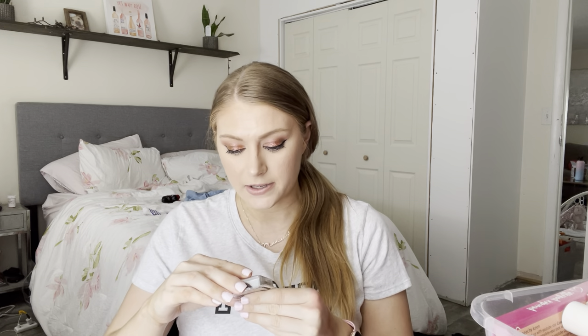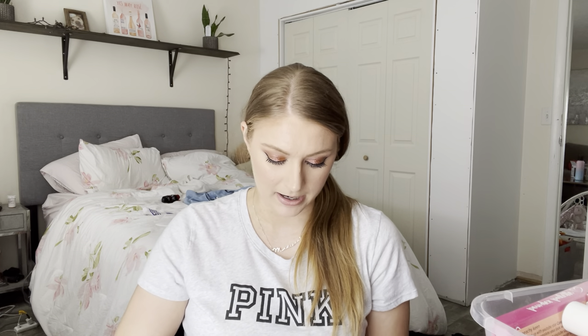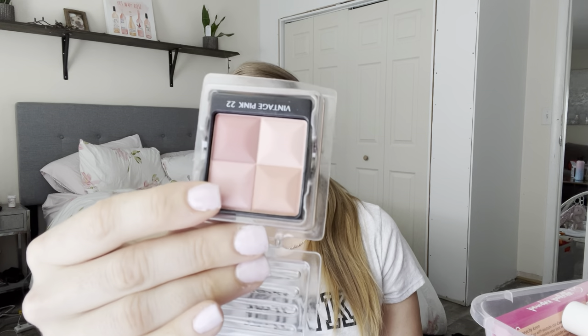Oh, I love this blush — this is Givenchy's Vintage Pink, the Le Prisme Blush. I received this in Gratis as well. It's still in the plastic tester packaging. This has some luminosity to it — it's beautiful. I really, really like this blush. This is something I would consider purchasing if I ever run out of it. I like this a lot.